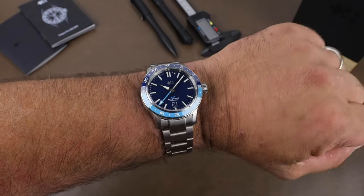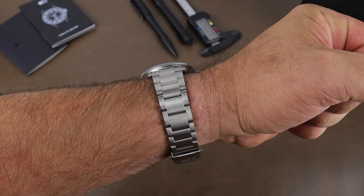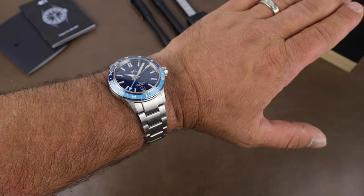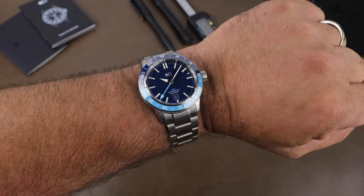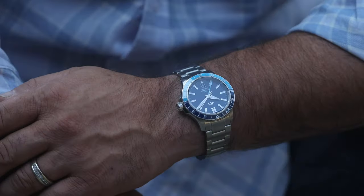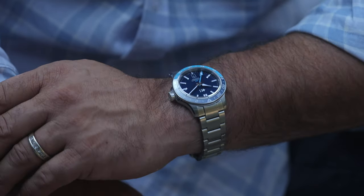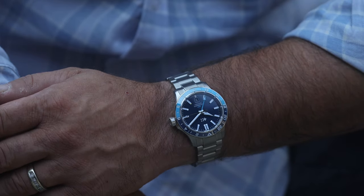Here it is on my seven-and-a-quarter-inch wrist and it just wears so well — feels even thinner than it should with how the Light Catcher case is designed. Other than the bezel, which is a bit of a nitpick, it's an excellent watch. Solid spec sheet all around, and it's a looker too.